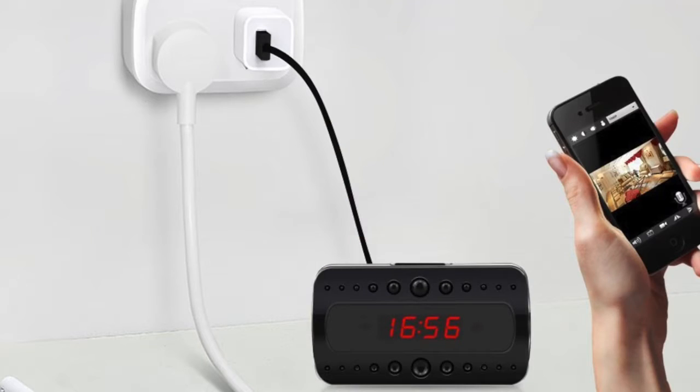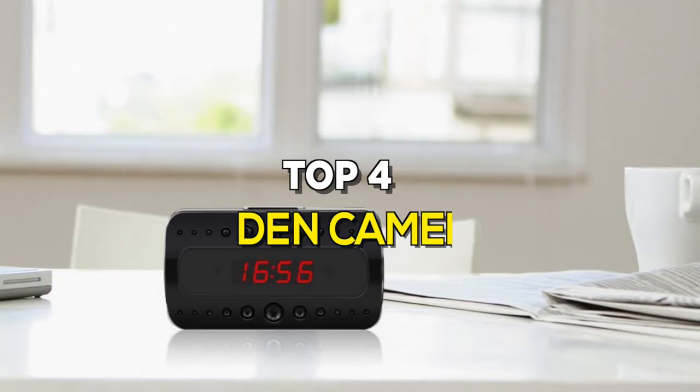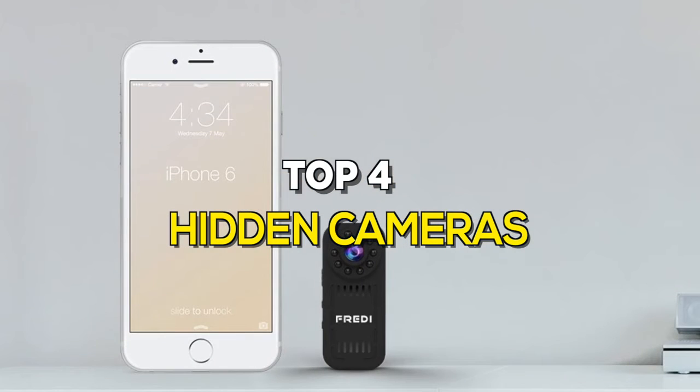Want to be sure that you and your loved ones are the only ones taking a look inside your home while you're away? Hidden cameras are great for this, and these are the best in the business.